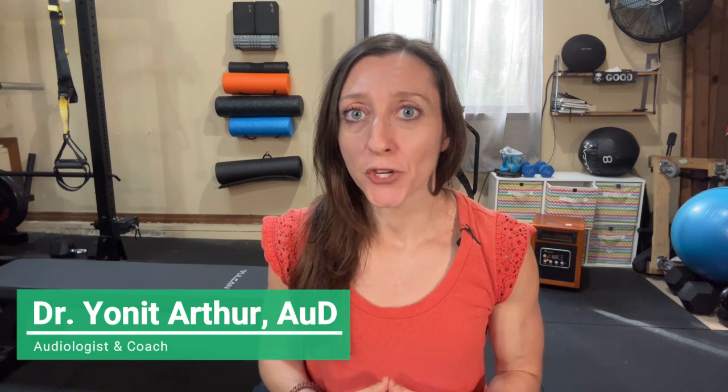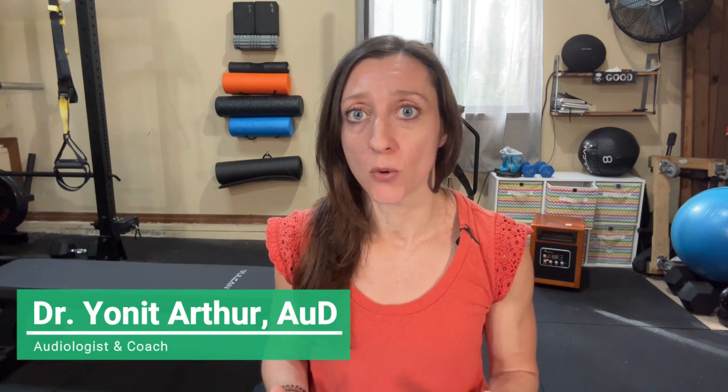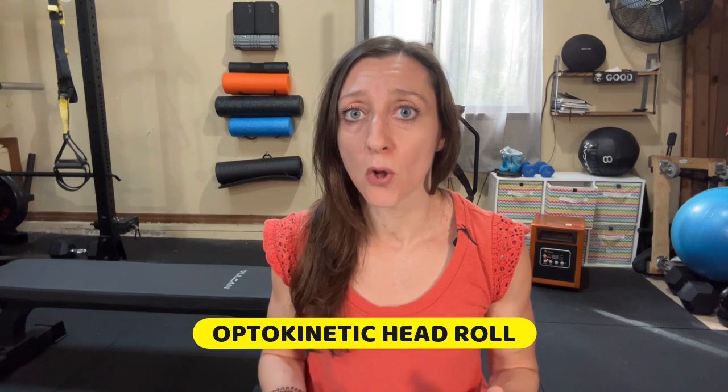Hello everyone, my name is Dr. Yonit Arthur. I'm an audiologist and coach. You are on The Steady Coach, and today I'm going to provide you with an updated at-home version of the optokinetic head roll exercise for Mal de Débarquement Syndrome, or MdDS. I first posted this protocol in 2021 and it's received thousands of views and hundreds of comments from people who say it has helped them.